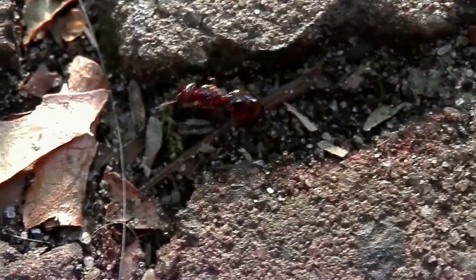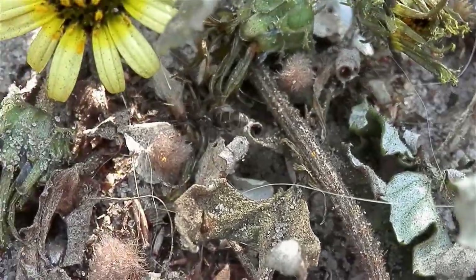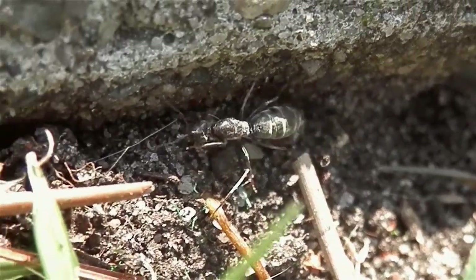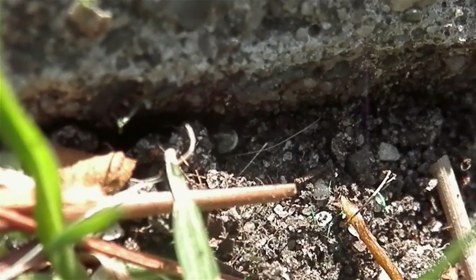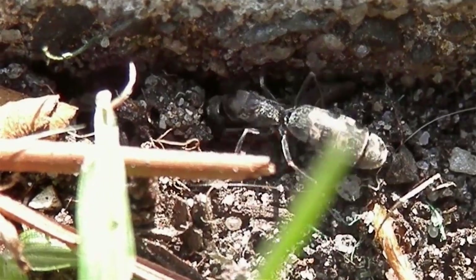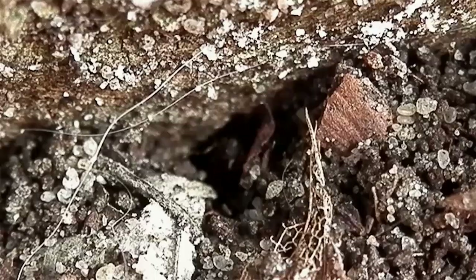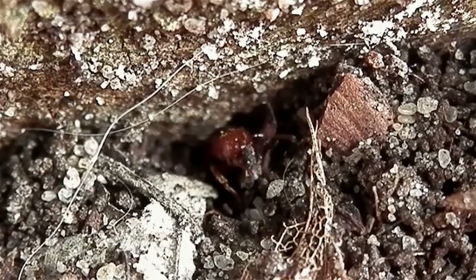Queens are often dark in colour and look larger than a typical worker ant. They tend to have a large gaster in proportion to their body. Their movement and behaviour also differs from regular workers — they walk in a sporadic way along the ground and will often stop to investigate a patch of soil or crevice, where they'll try to dig a hole or wedge themselves in, in search of an ideal nesting space where they'll begin founding their colony.